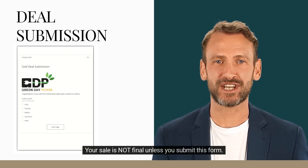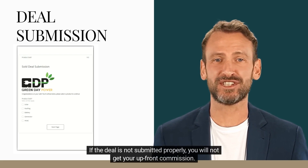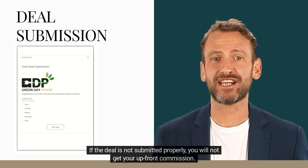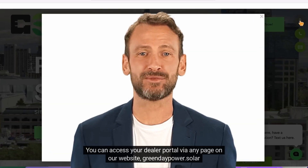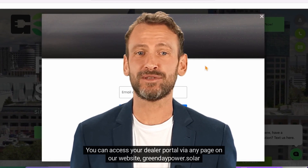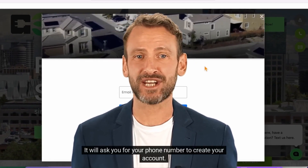If you have further questions, reach out to Dealer Success. Your sale is not final unless you submit this form. If the deal is not submitted properly, you will not get your upfront commission. You can access your Dealer Portal via any page on our website, greendaypower.solar. It will ask you for your phone number to create your account.